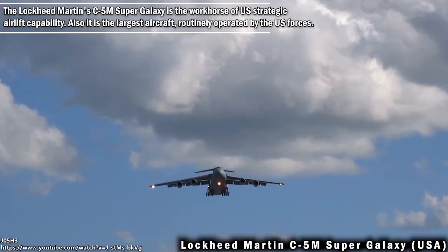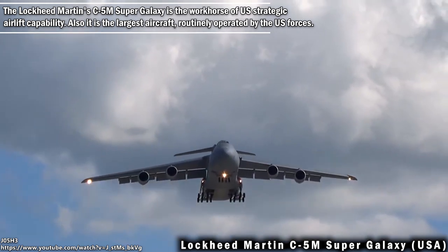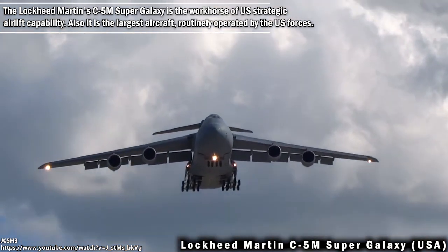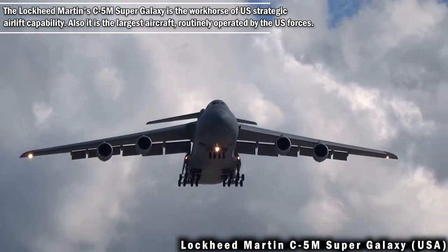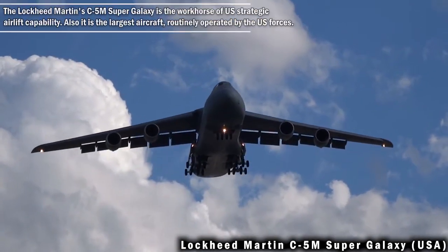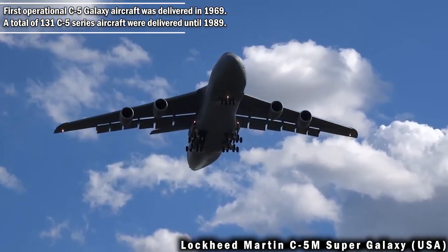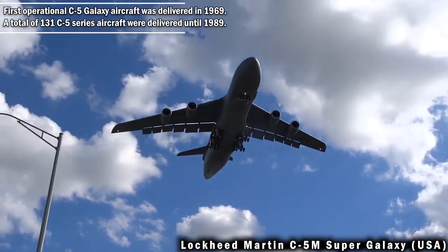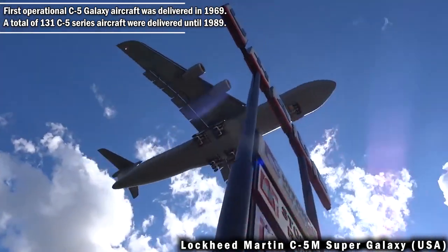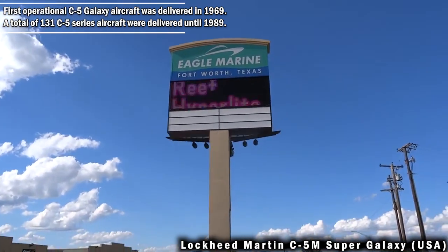The Lockheed Martin C-5M Super Galaxy is the workhorse of US strategic airlift capability, and it is the largest aircraft routinely operated by US forces. The first operational C-5 Galaxy aircraft was delivered in 1969, and a total of 131 C-5 series aircraft were delivered until 1989.